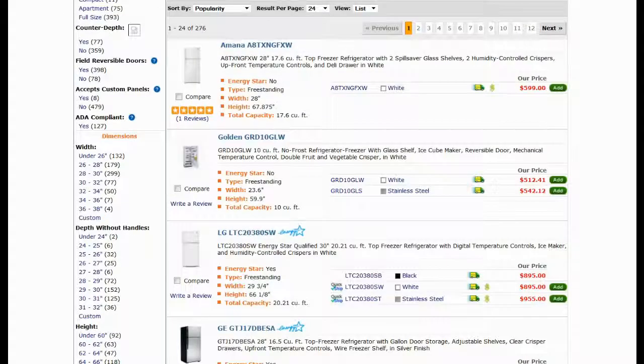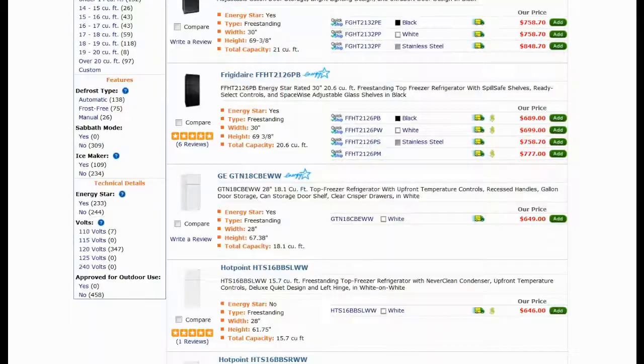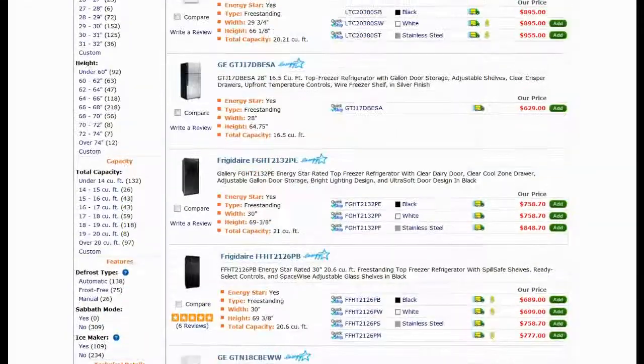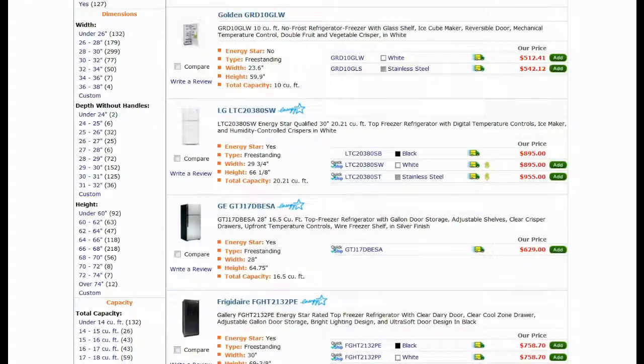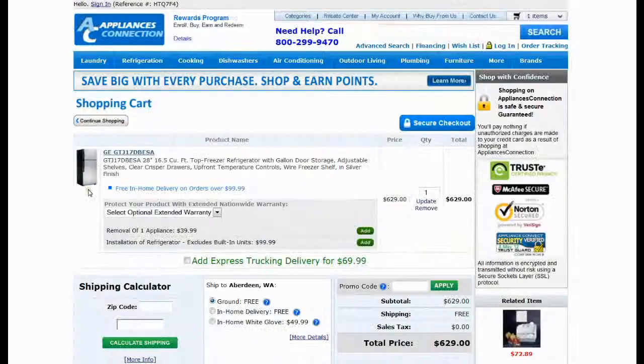Let us show you how to save money while shopping on Appliances Connection. Select the product you are looking for. Add to shopping cart. Check the net cost of your order. You can find a field to enter a coupon code below your shopping cart.